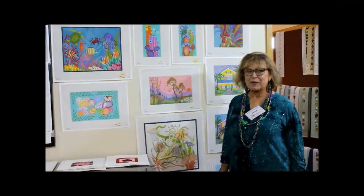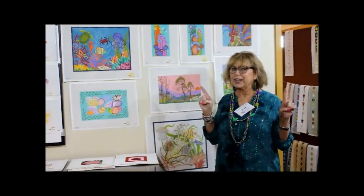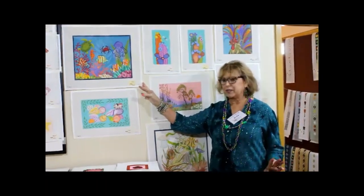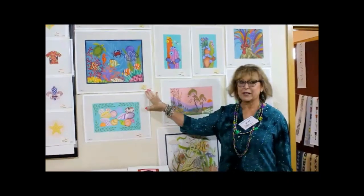Hi, I'm Julie with J.P. Needlepoint. We're here at Destination Dallas having a great time at Mardi Gras. This is my best-selling canvas — I don't know why, it has no beads, no feathers, no nothing — but this is my best-selling canvas of the show.